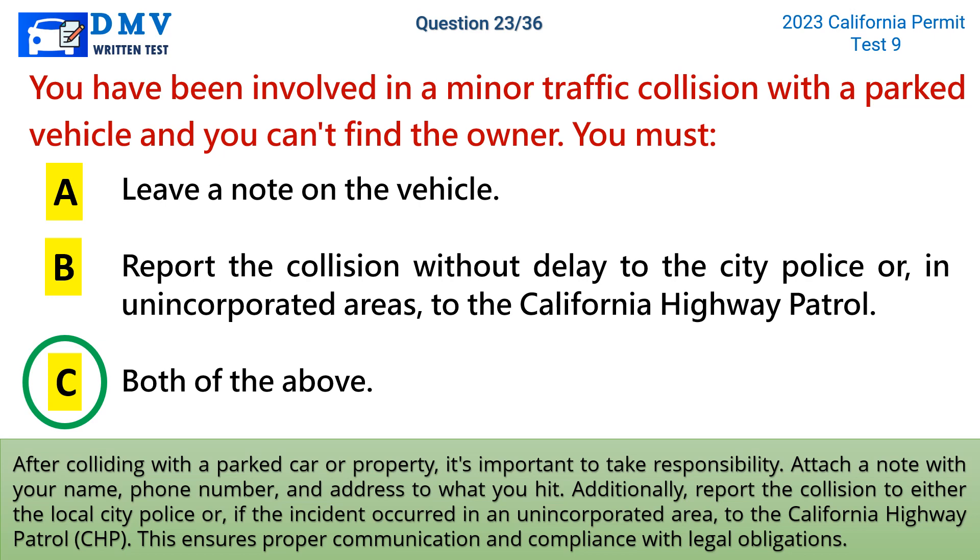After colliding with a parked car or property, it's important to take responsibility. Attach a note with your name, phone number, and address to what you hit. Additionally, report the collision to either the local city police or, if the incident occurred in an unincorporated area, to the California Highway Patrol (CHP). This ensures proper communication and compliance with legal obligations.